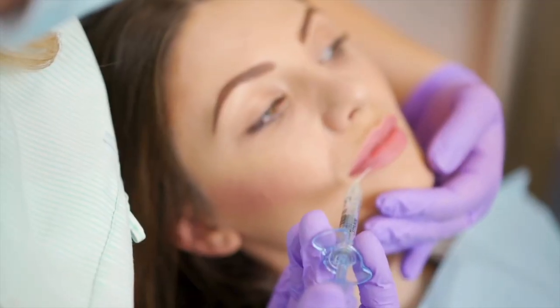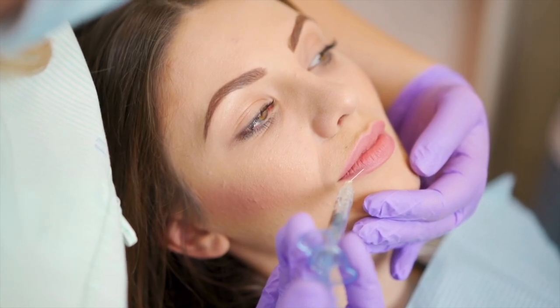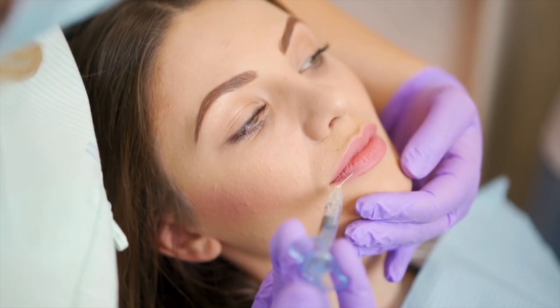HA isn't just in creams and serums — it also plays a role in injectables. Dermal fillers like Juvederm and Restylane are made from cross-linked hyaluronic acid. They're used to restore volume in areas like the cheeks, lips, and under eyes. Since HA is already present in our bodies, these fillers integrate well with the skin and gradually dissolve over time.